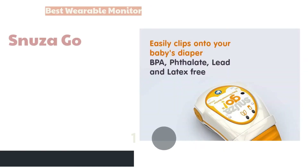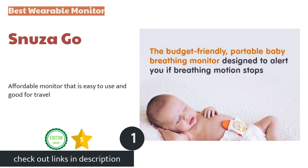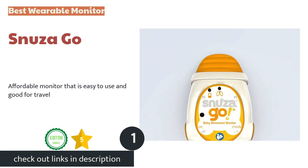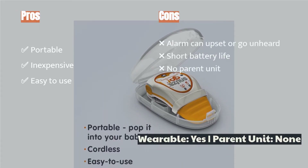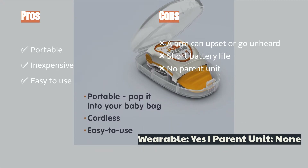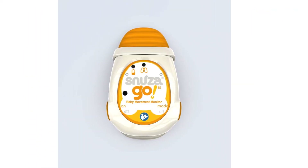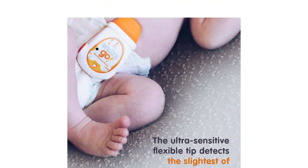The first product on our list is the Snuza Go. The Snuza Go is a budget-friendly wearable that clips to the front of your baby's diaper, with a flexible sensor that rests on the infant's abdomen. This top-scoring product is easy to use and travels well, with no additional components or complicated setups to worry about. It has a simple design that requires no special crib modifications or environment alterations, giving parents that straight-out-of-the-box satisfaction you can't find in the sensor pad style monitor.